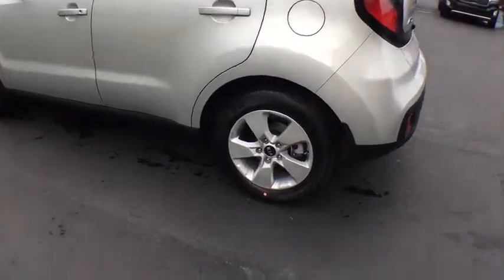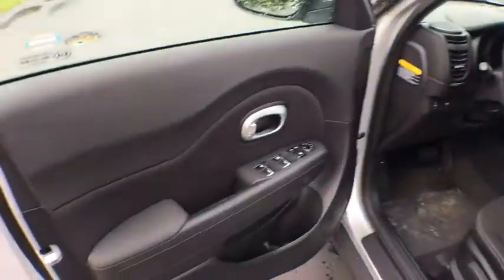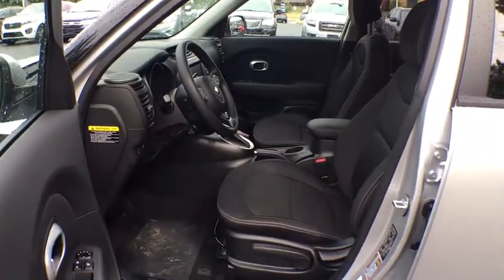AM-FM stereo radio, rear defrost, front wheel drive, bucket seats, power door locks, child safety locks, MP3 player, trip computer, power windows. If affordable style and reliability are what you're looking for,